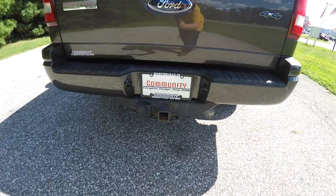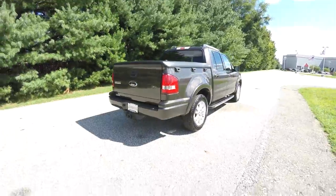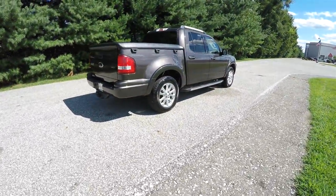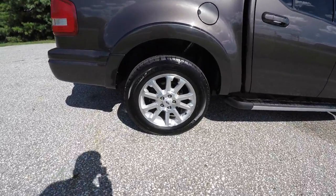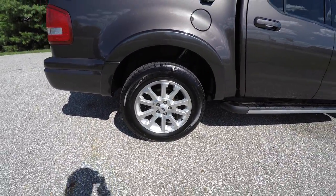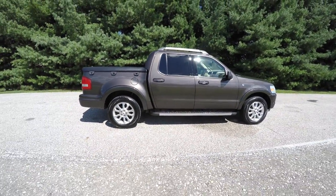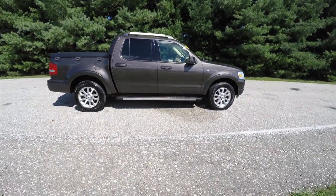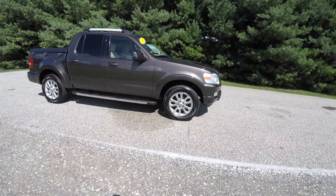The vehicle has a trailer tow group, locking hard tonneau cover, 18 inch painted aluminum wheels, deep tint sunscreen windows, and a satin silver roof rack with cross rails. It also has running boards.